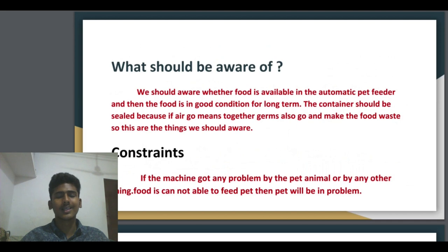What are the problems we face? Constraints: if the machine gets any problem caused by the pet animal or by any other thing, the food cannot be fed to the pet, and then the pet will be in a problem. If the automatic pet feeder is damaged by any external thing — like a dog or any other activity or surrounding things — the machine will not work, and the pet animal will be in danger.